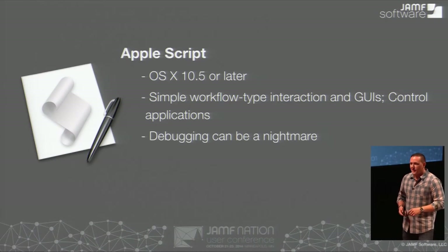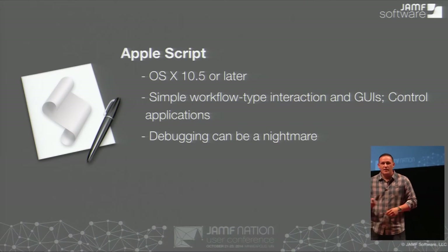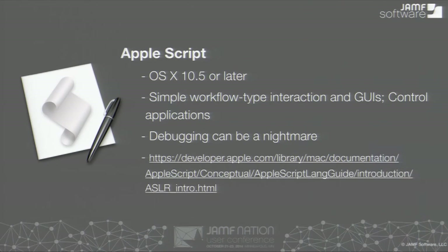Plus there's the debugging aspect of it. Have you gotten errors and you're like, why isn't this working? And then you spend weeks trying to figure that out? It's not the greatest thing. But if you want to learn more, here's where you can get information on AppleScript.